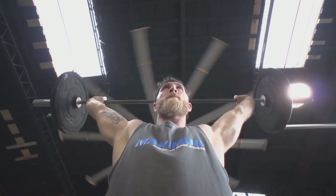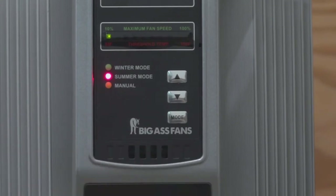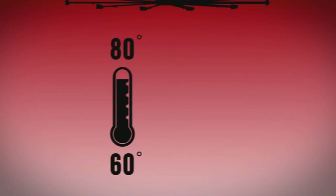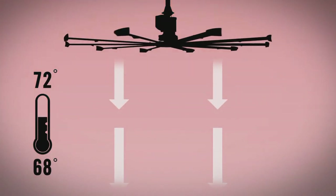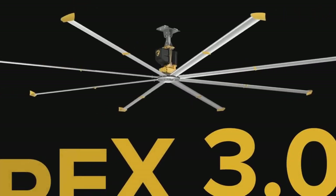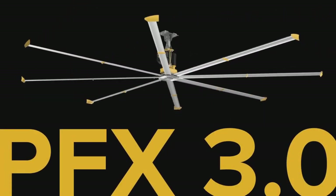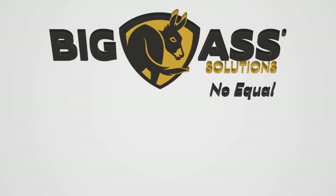What about brains? The wall-mounted SmartSense controller automatically adjusts the fan as seasonal conditions change. In summer mode, SmartSense speeds up the fan as the temperature rises to keep people cool, comfortable, and productive. In winter mode, SmartSense turns on the PFX 3.0 when it detects a large temperature difference between the floor and ceiling. By recirculating hot air that rises and becomes trapped at the ceiling, SmartSense can save users up to 30% on heating costs. With PowerFoil X 3.0, it's clear Big Ass Solutions doesn't do things half-ass — they go big-ass, which is precisely why there's no equal.